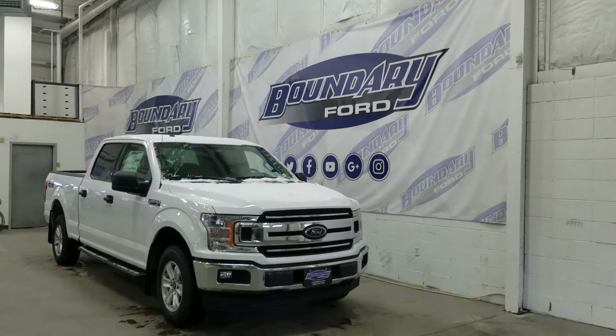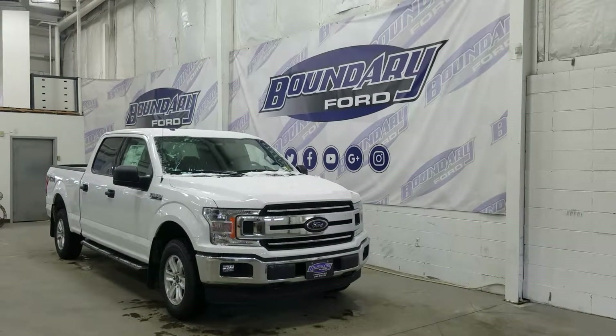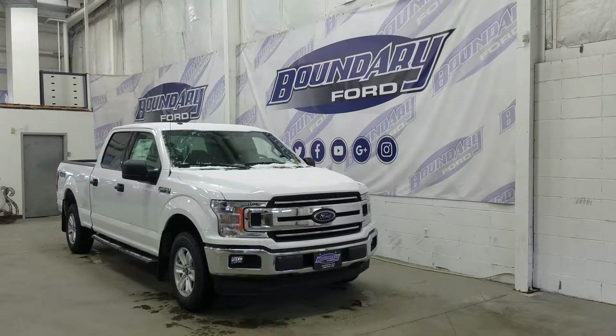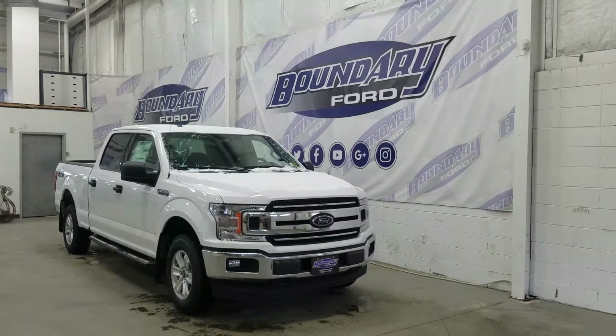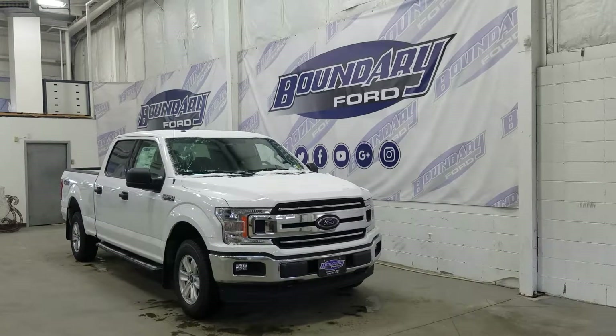Welcome to Boundary Ford, located at 2502 50th Avenue in the Lloydminster border city. Today we're checking out this beautiful brand new 2018 Ford F-150 XLT with a 300A package. The exterior color is Oxford White, and under the hood we have a 3.5 liter EcoBoost engine paired to a 10-speed automatic SelectShift transmission.